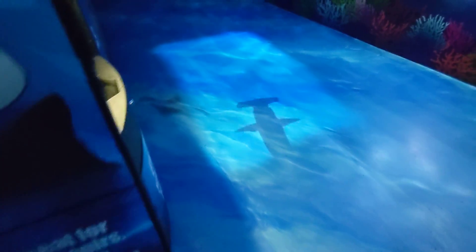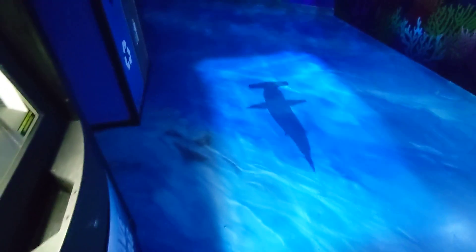Here comes some sting rays. Let's see what else is next. A hammerhead shark. There it is. Oh man. So you got to watch where you step around here. It looks like we're walking on water. Very cool.